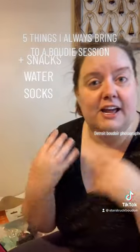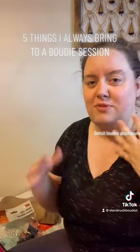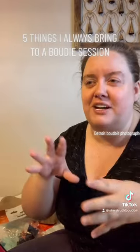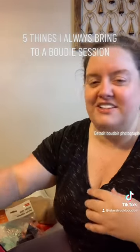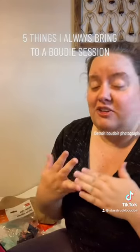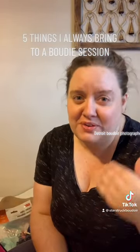Those are the five things. The other extra things I always bring are snacks — I have sugar, chips, granola bars, everything to keep your energy up so you can go through a whole session. Yes, you're going to feel exhausted afterwards, but you'll still have that energy from all the food.